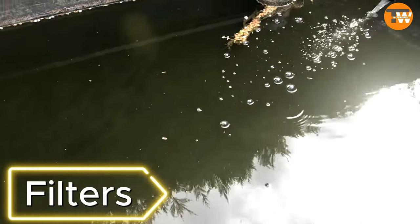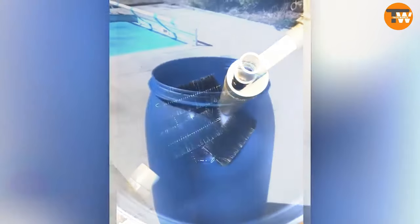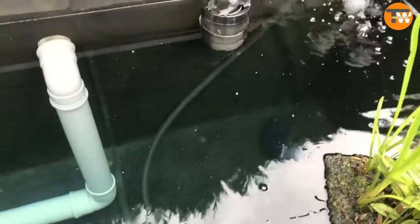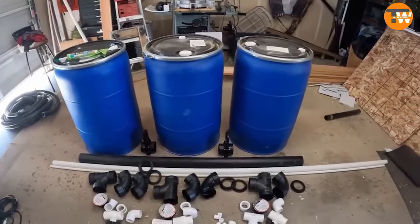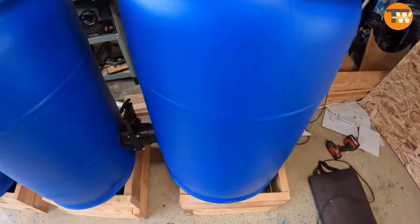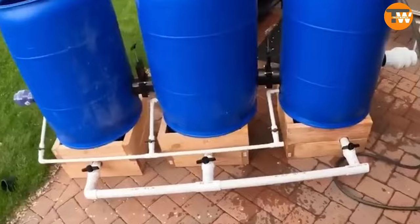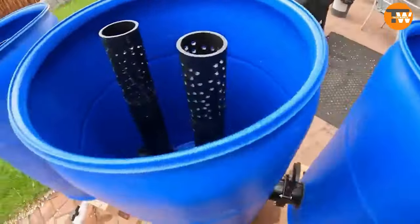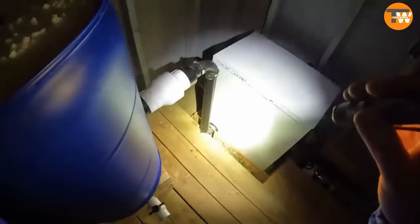If you have a pond with koi carp, consider adding effective filters — even homemade ones do the job well. The creator of this model mentions it costs around $250 and is suitable for ponds up to 10,000 liters. Filter fillers are available on Amazon, where you can buy a bag of 300 BioBalls for around $25. Another DIY option provides fish with added comfort, featuring a water pre-treatment system and a 61 by 122-centimeter glass window.